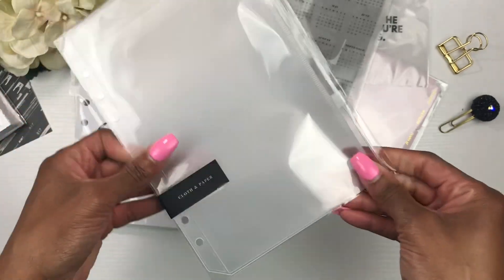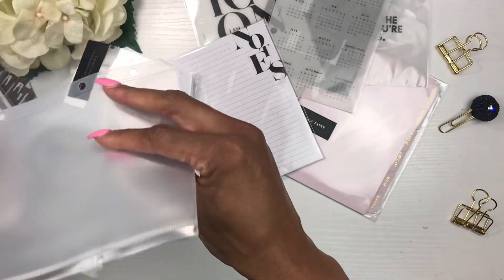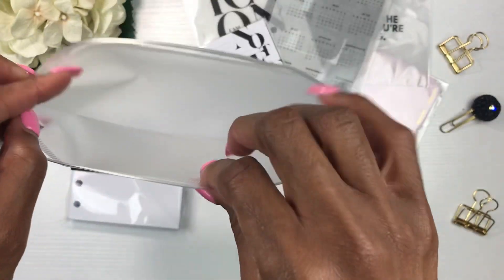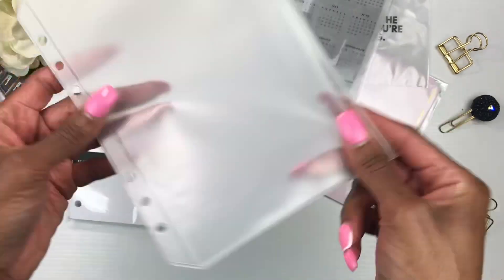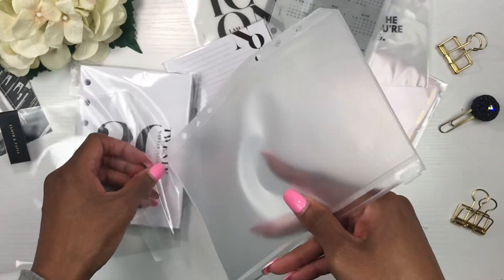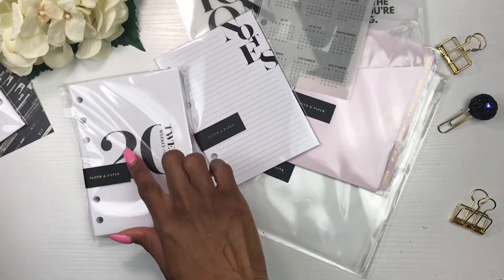I also picked up a little zip pouch for my A5 planner. I can keep things in it — coupons, a pen, receipts I need to take that day. I've been looking for something like this at Michael's, Hobby Lobby, Joann's, and other craft stores with no luck, so when I saw it on Cloth and Paper's website I grabbed it right away.